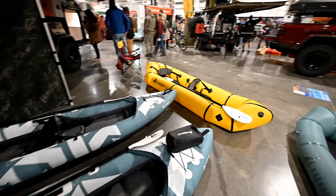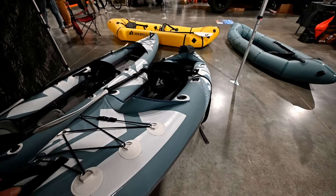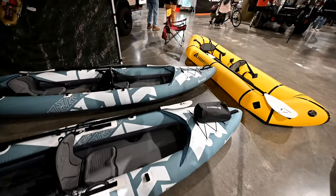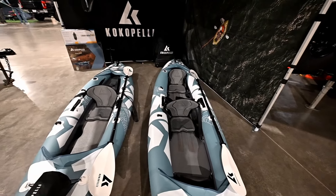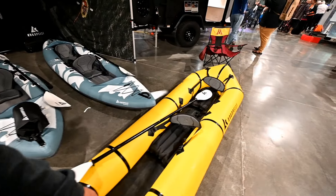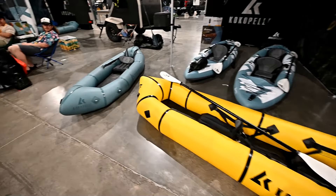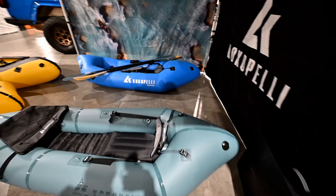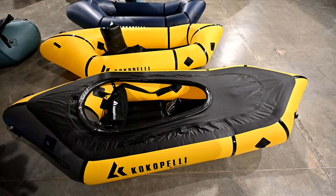Check out these Kokopelli inflatable kayaks. Aren't these cool? You could roll these up and put them in the back of your Jeep — they're light as a feather. Pack them away. Be careful with your fishing hooks with these things. I might put these on the top-10 list of things I'd want to take on an overlanding trip. This one looks like it might be better equipped for bigger water. Look at these little guys — they're only six pounds. If you want to get out on the water but don't want a lot of space taken up in your trailer or rig, I think this would do the job just fine.